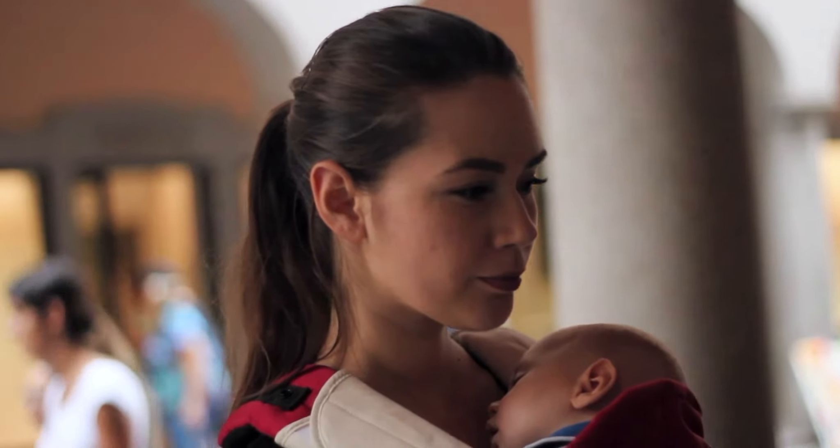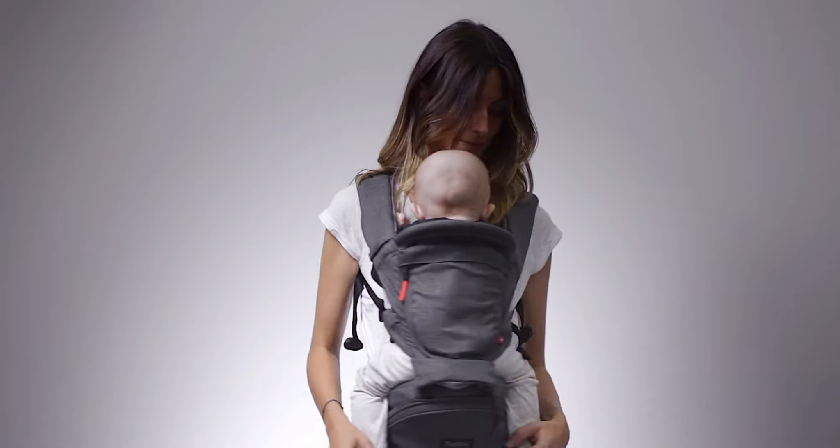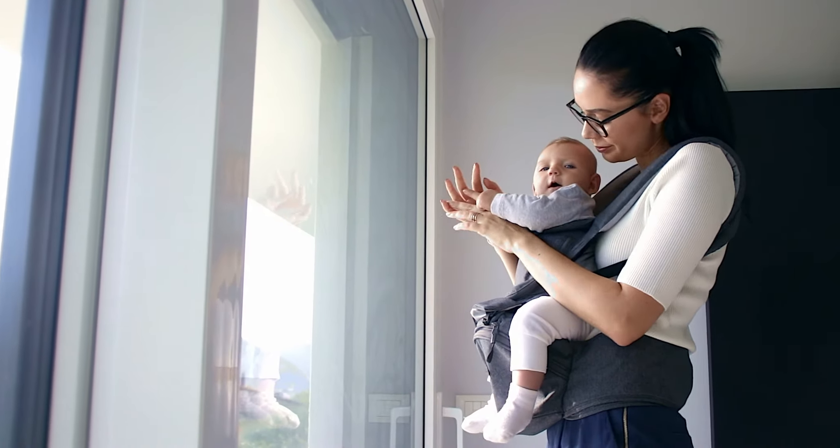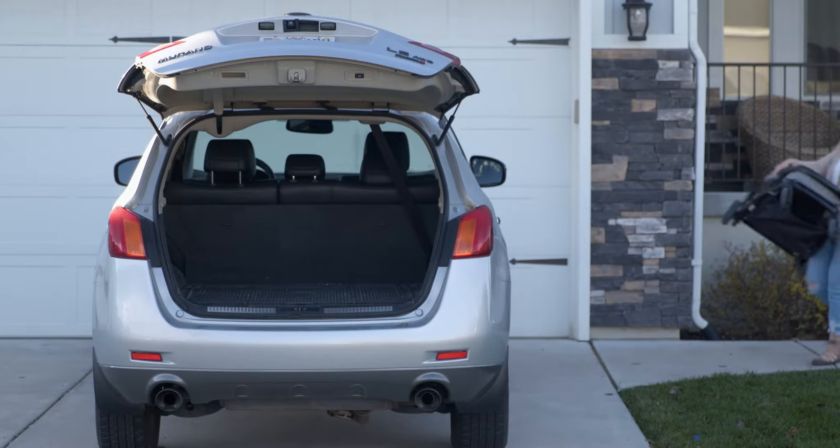At Mia Mealy, we specialize in carrying your baby in an innovative way that's comfortable for your baby and for you. But one thing we kept hearing was, how could we make a baby carrier more travel-friendly?